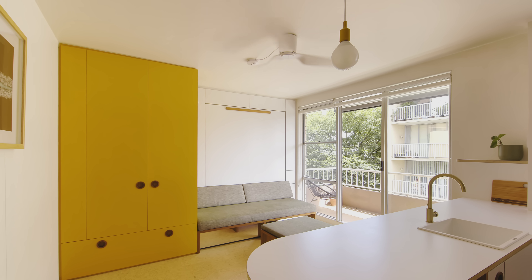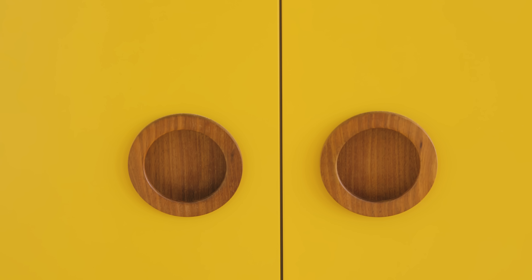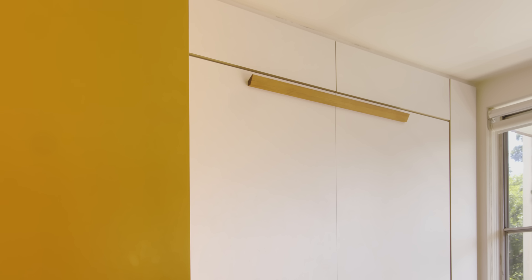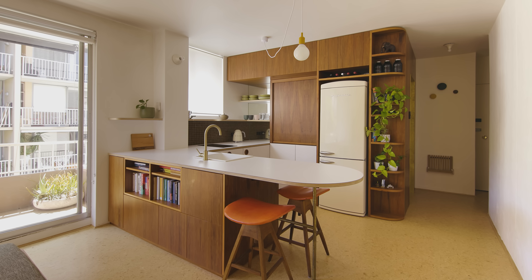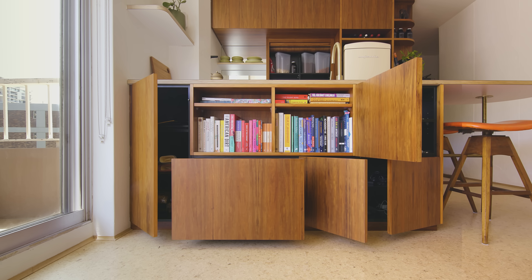The mustard of the wardrobe matches really nicely with the mustard on the pendant lamp. The handles for the wardrobe and the fold-down bed are all custom made in the same timber as the kitchen joinery. Directly opposite the sofa is a mix of open shelving for books and concealed storage that makes use of the double depth island. The clients had no need for a television.